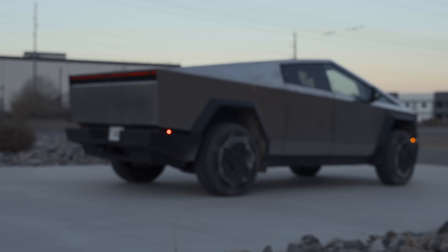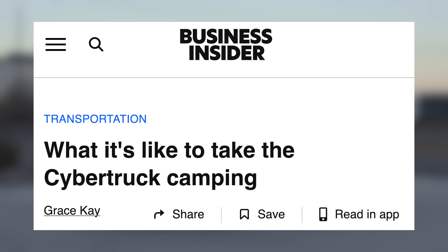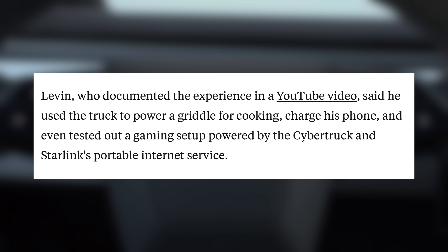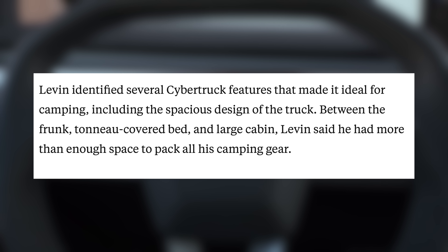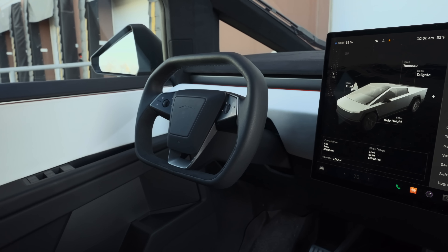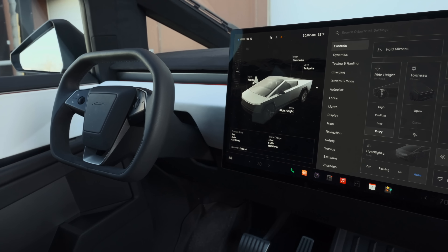Besides off-roading, there are tons of ways you can enjoy the Cybertruck in the great outdoors. One owner has gotten a lot of use out of his truck by taking it camping, and it excelled there. He used the truck's outlets to power a griddle to make meals, charge his devices, and even played some video games with Starlink internet. The spacious bed was able to accommodate all of his camping gear, and he slept in a truck tent inside it. He saw minimal power drain from all of this activity, even after turning on the truck's camp mode overnight to run heat for his dog.